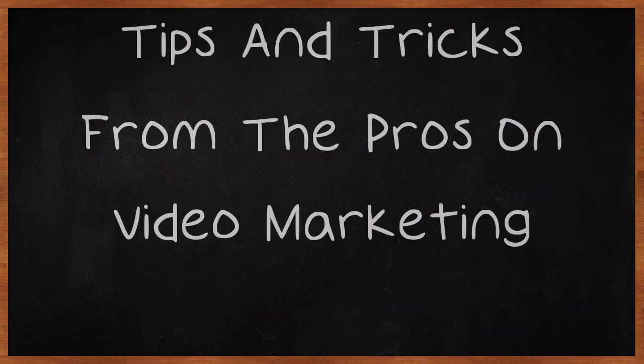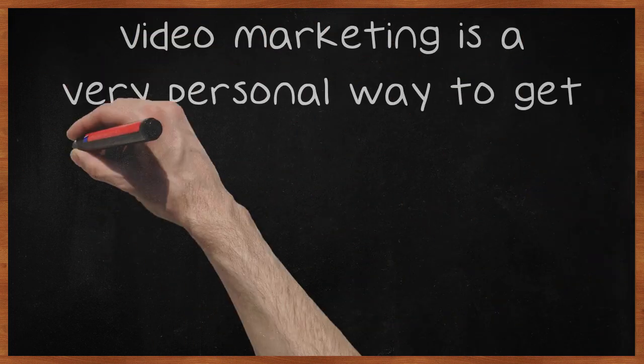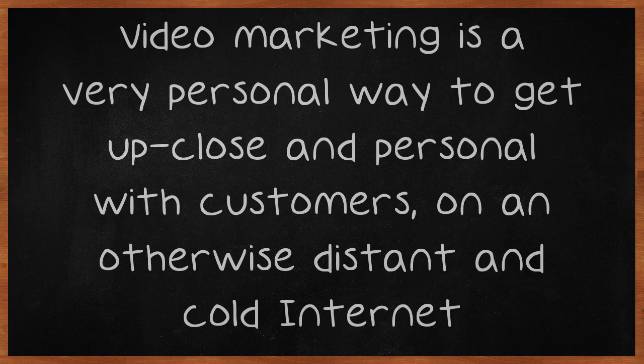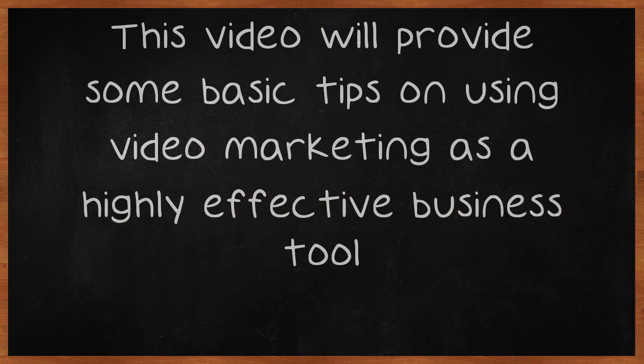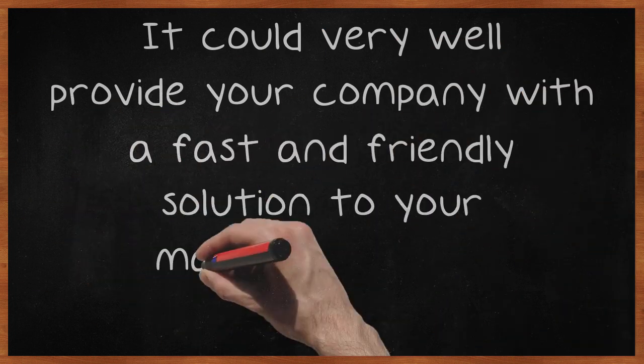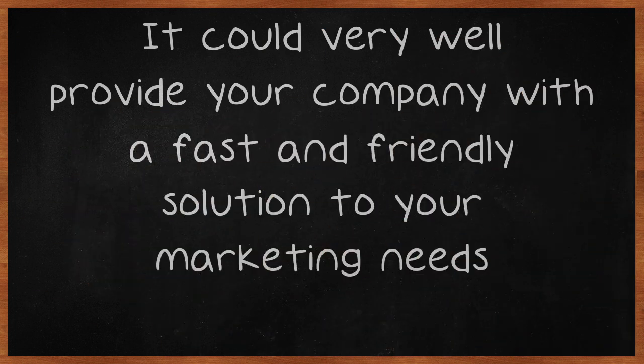Tips and Tricks from the Pros on Video Marketing. Video marketing is a very personal way to get up close and personal with customers on an otherwise distant and cold internet. This video will provide some basic tips on using video marketing as a highly effective business tool. It could very well provide your company with a fast and friendly solution to your marketing needs.